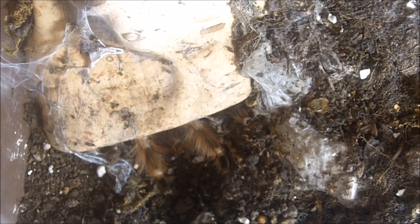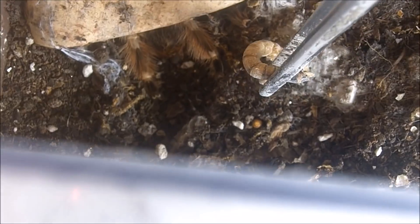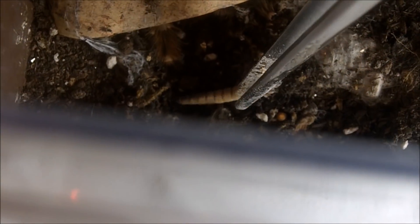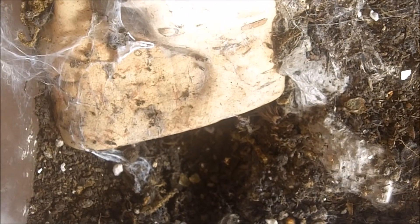Mina's turn — she is my five-inch female Nhandu coloratovillosus, the Brazilian Black and White. This was the very first tarantula I bought at my very first expo in 2009. There we go — bada-bing bada-boom.